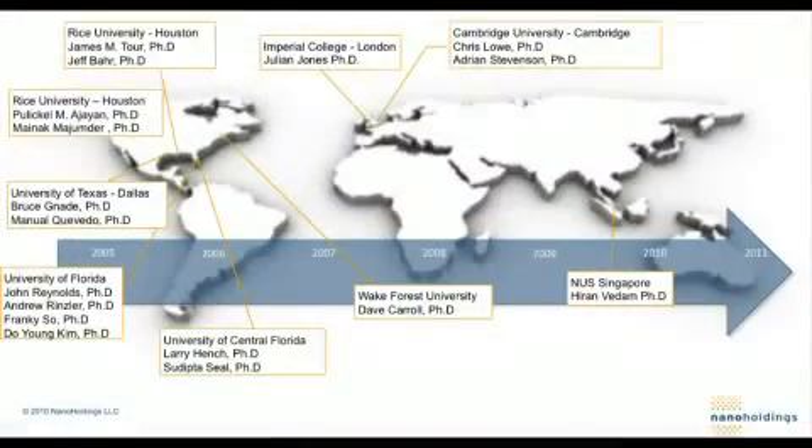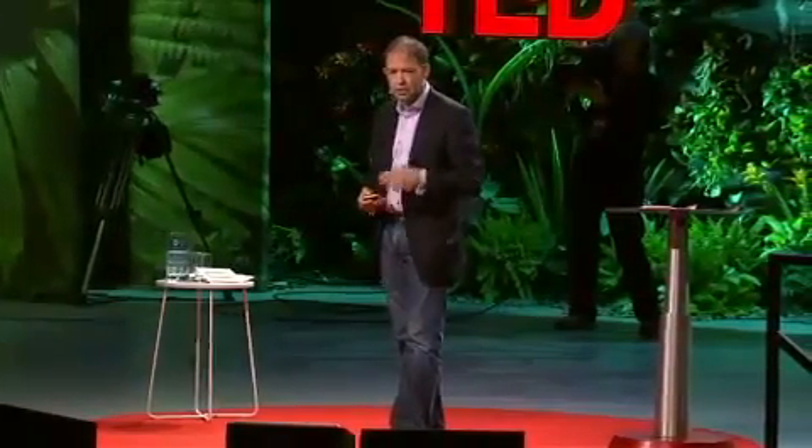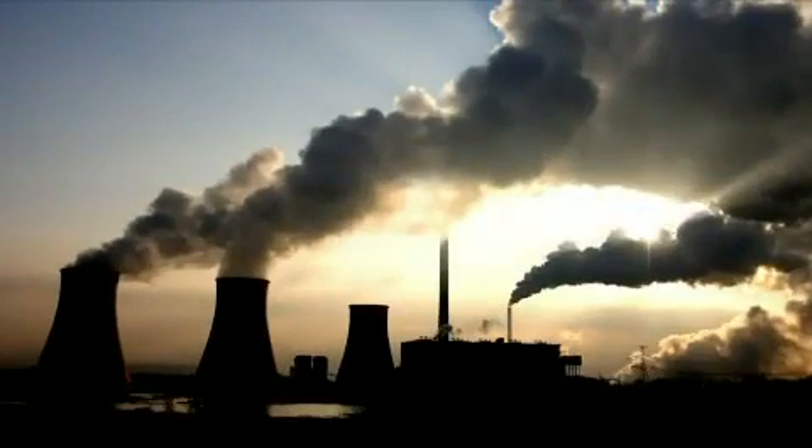So I started to go around the world, finding the best and brightest scientists I could at universities, whose collective discoveries have the chance to take us there, and we formed a company to build on their extraordinary ideas. Six and a half years later, 180 researchers, they have some amazing developments in the lab. I will show you three of those today, such that we can stop burning up our planet.